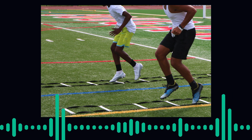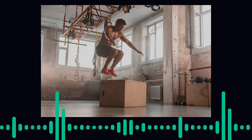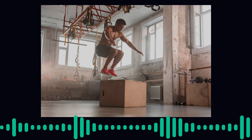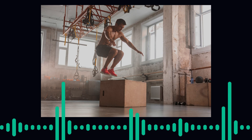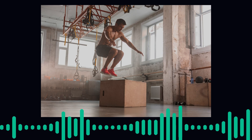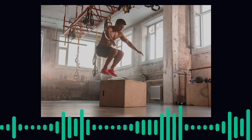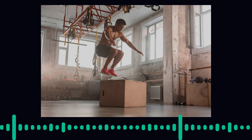First, let's talk about biomechanics. Biomechanics involves studying the mechanical aspects of human movement. By analyzing how muscles, bones, and joints interact during physical activities, sports scientists can identify optimal movement patterns and techniques. For instance, understanding the biomechanics of a sprinter's stride can help in refining their running technique to improve speed and efficiency while minimizing the risk of injury.